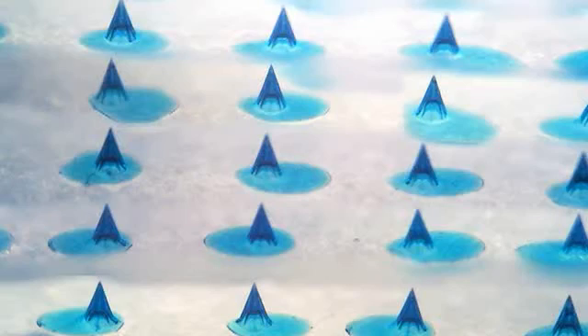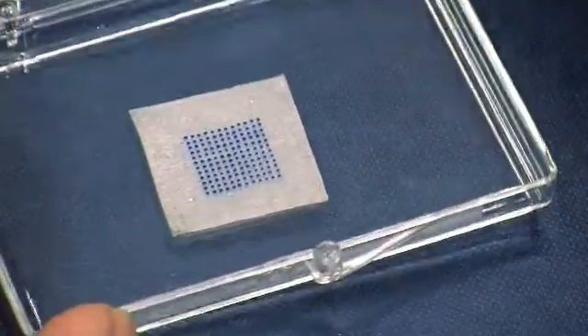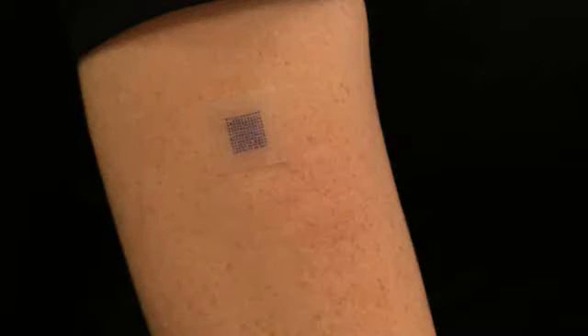ImmuPatch is a microneedle-based technology. Microneedles are very short, micron-size needles — you can have multiple microneedles on a patch. Using that, you create a very small pore in the skin that allows the drug or vaccine to go through the skin, getting it into the system without having to use needles and syringes.